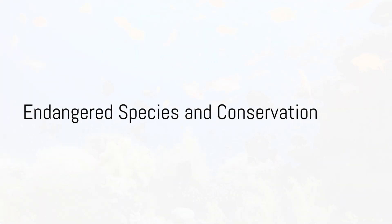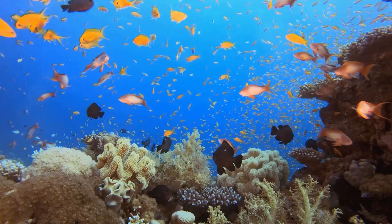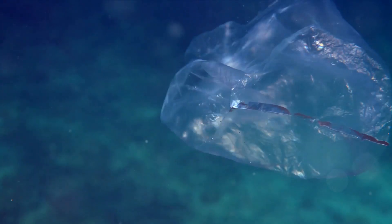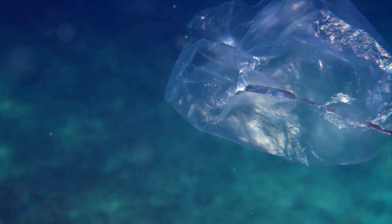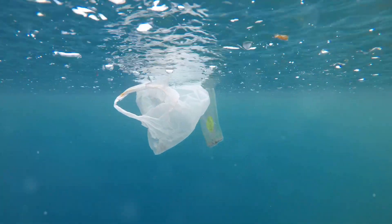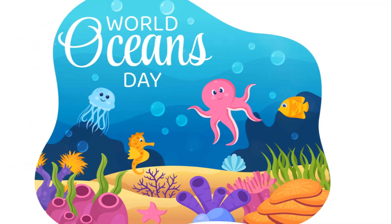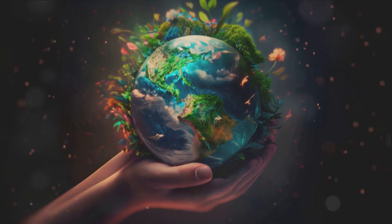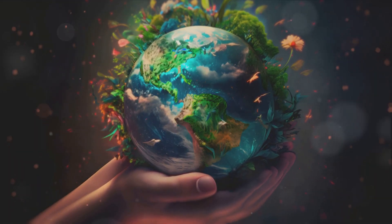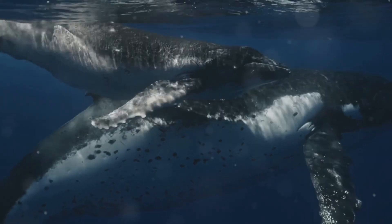Sadly, not all is well in our ocean world. Many marine species face challenges and need our help. From the tiniest shrimp to the largest whale, some of our ocean friends are endangered, meaning their numbers are decreasing at an alarming rate. Pollution, overfishing, and climate change are just a few of the challenges they face. Plastic waste alone is a huge problem, harming many sea creatures that mistake it for food. But there's good news — each of us has the power to make a difference. By reducing, reusing, and recycling, we can help cut down on pollution. We can also learn about and support laws that protect marine life and their habitats. Ocean conservation is not just about saving the animals, but also about preserving the balance of life on Earth.